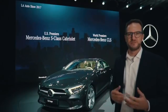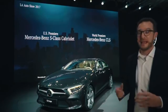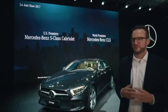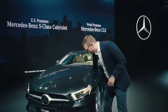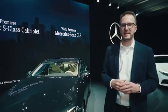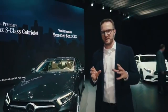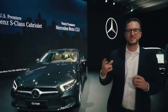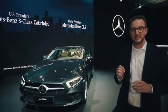It has an output of 250 kilowatts and 700 newton meters. A very dynamic and also attractive car. Let me point out a couple of highlights — for example, the multi-beam LED headlamps, which come with an ultra-range high beam that reaches out to up to 650 meters.